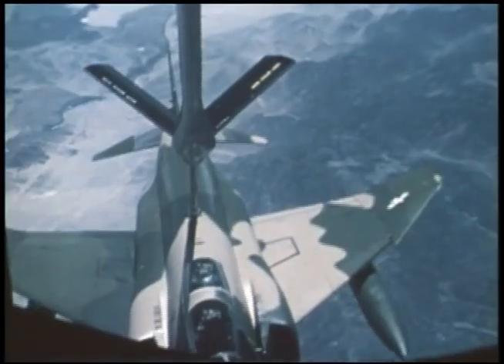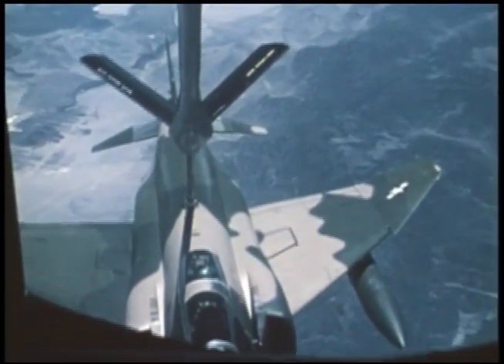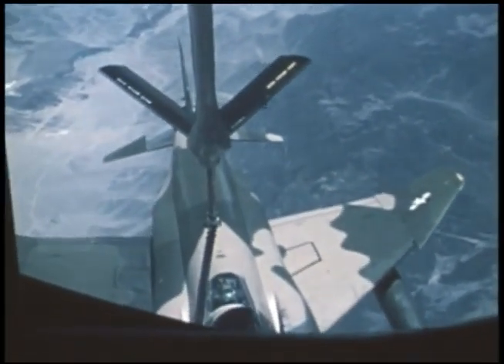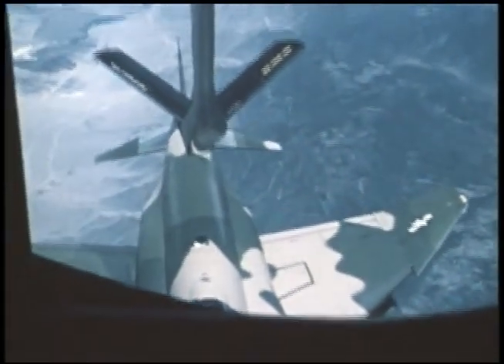Hand contact anchor. Good visual references. I can see the whole wing, both sides. I can see the fuselage from the boom station forward. Disconnect anchor.